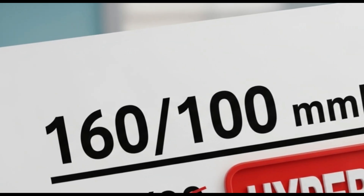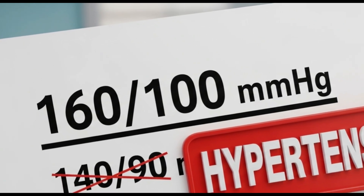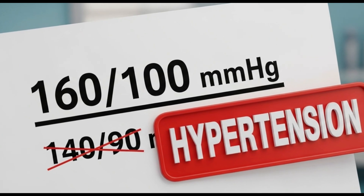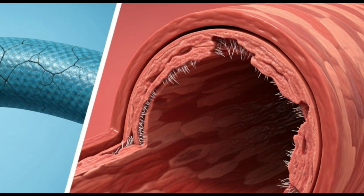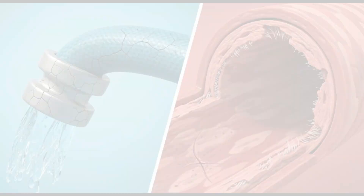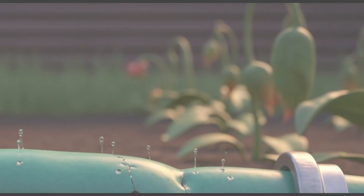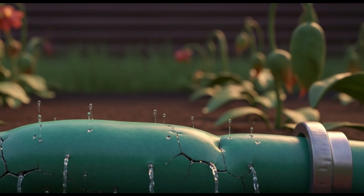Hypertension is diagnosed when these levels are consistently elevated, usually above 140 over 90. But what happens in the body when pressure is always high? Imagine a garden hose — if you turn up the water pressure too high, the hose becomes rigid and tense.